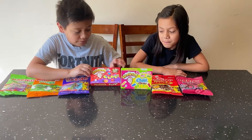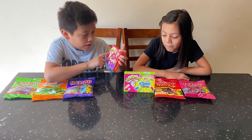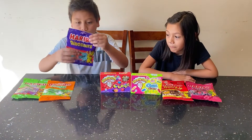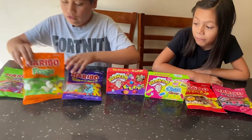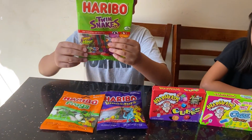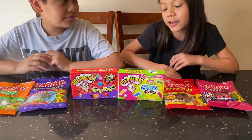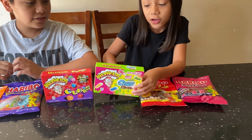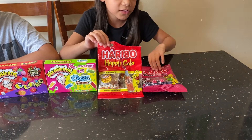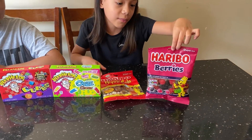So right here we have some Warheads Sour Sweet and Fruity Cubes. We have Dinosaur Gummies, Frog Gummies, and these cool looking Snake Gummies. And right here we have Ooze Chewy Warhead Candies, Coke Gummies, and these fruit gummies.